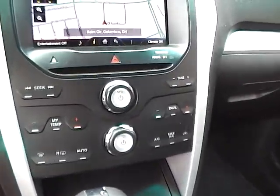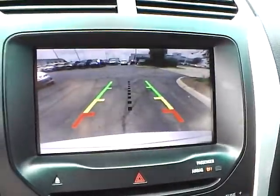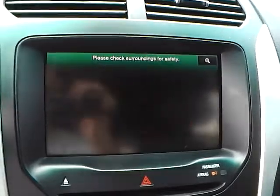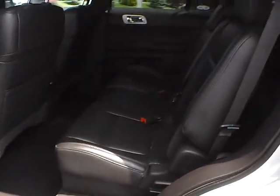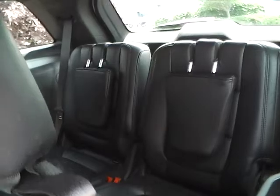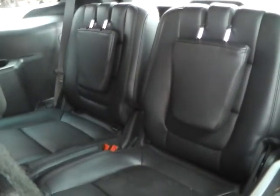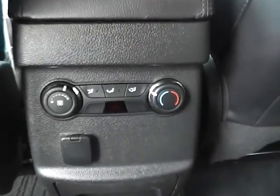Automatic climate control. Navigation. Backup camera. Folding rear seat. Third row seat. Rear air conditioning.